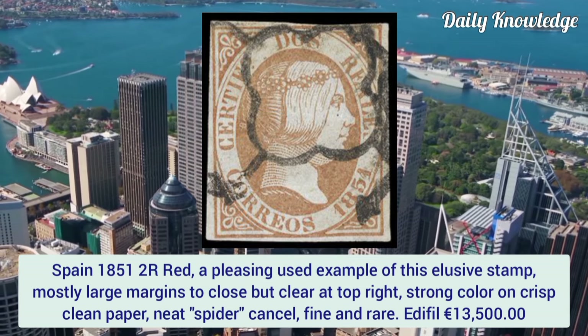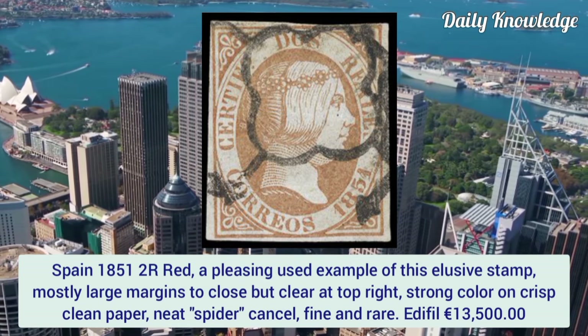Spain 1851, 2 reales red. A pleasing used example of this elusive stamp with mostly large margins, too close but clear at the top right. It has strong color on crisp clean paper and a neat spider cancel.